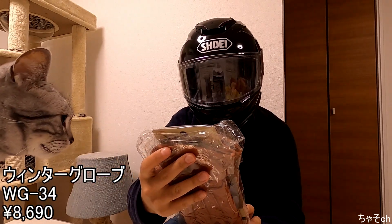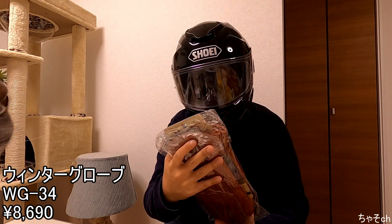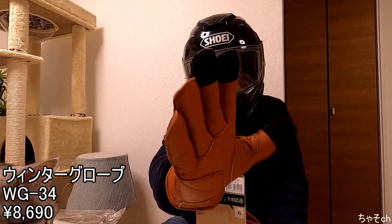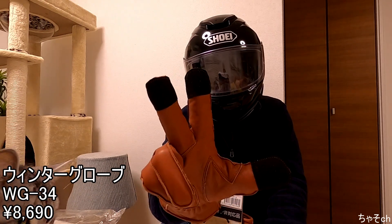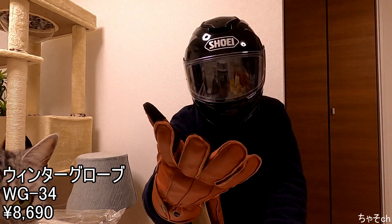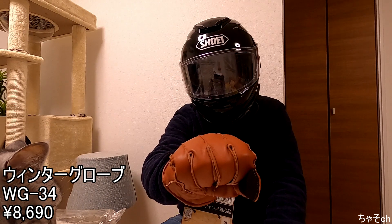では3つ目。グローブですね。8,690円。牛革です。ちょっと開けてみます。冬用グローブですね。この3本の指でスマホ操作可能です。ただちょっとXLなので、サイズが若干大きいですね。インナーグローブすれば使えなくはないかな、ということで取っておくことにします。